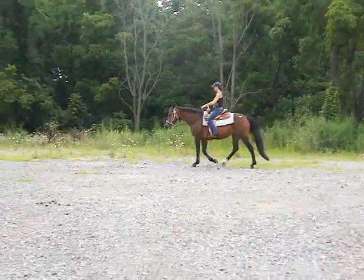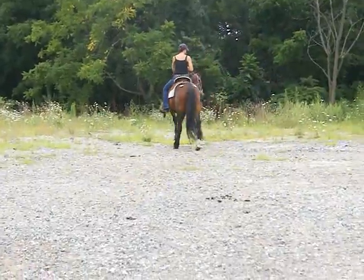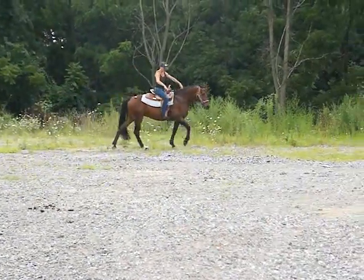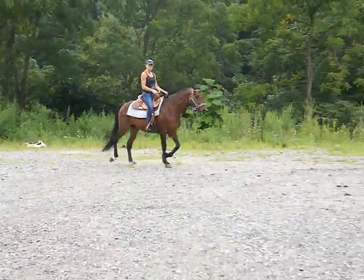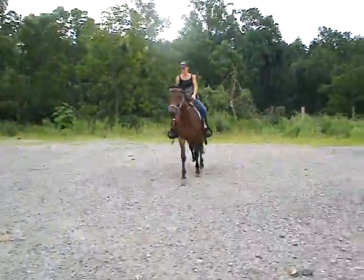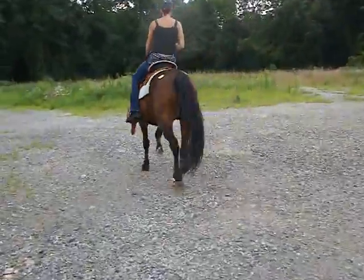There's his back to a walk. He does a straight trot. He's direct rein.